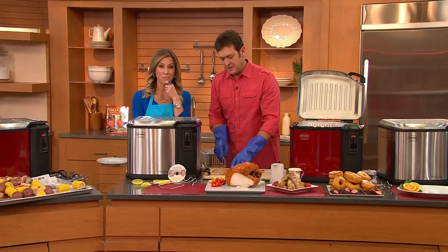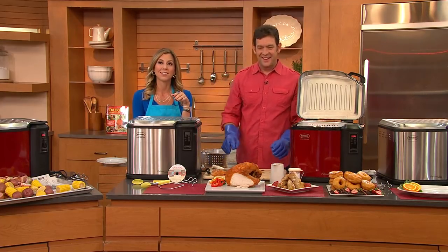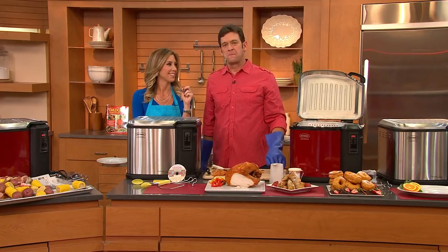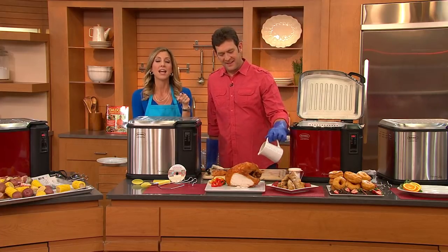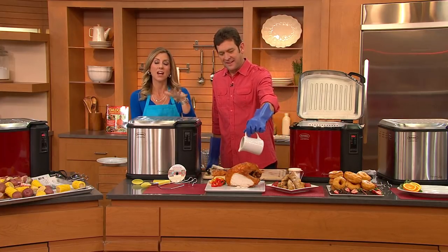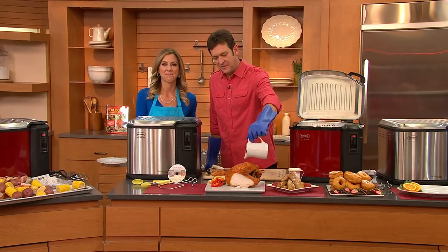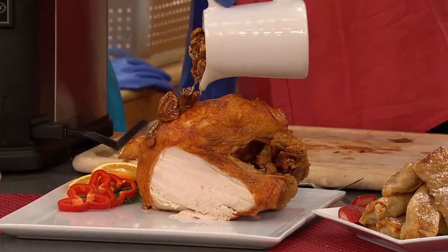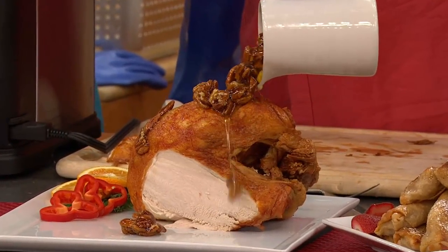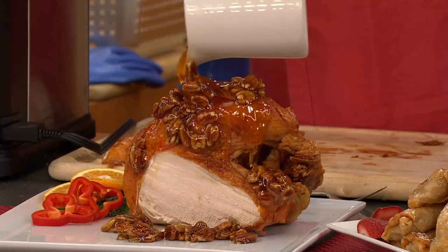Are you going to use it on Thanksgiving? Oh yeah! I bought the accessories to go with it. Did you get the cookbook? Yep. You are good to go! After the holidays, settle down and write a review on QVC.com — let us know how you liked it. I can do that. Happy holidays to you, and enjoy your deep-fried turkey. Happy turkey day to you guys — Happy Thanksgiving, Miss Paulette, bye-bye!